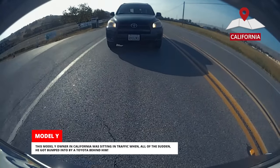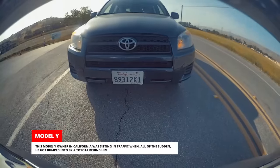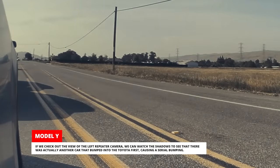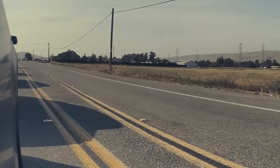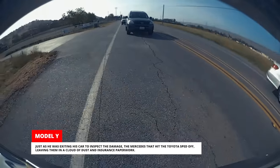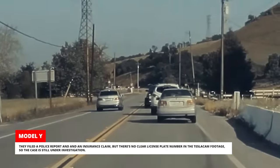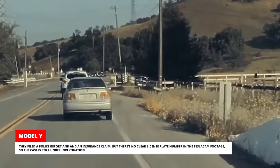This Model Y owner in California was sitting in traffic when, all of a sudden, he got bumped into by a Toyota behind him. If we check out the view of the left repeater camera, we can watch the shadows to see that there was actually another car that bumped into the Toyota first, causing a serial bumping. Just as he was exiting his car to inspect the damage, the Mercedes that hit the Toyota sped off, leaving them in a cloud of dust and insurance paperwork. They filed a police report and an insurance claim, but there's no clear license plate number in the Tesla Cam footage, so the case is still under investigation.